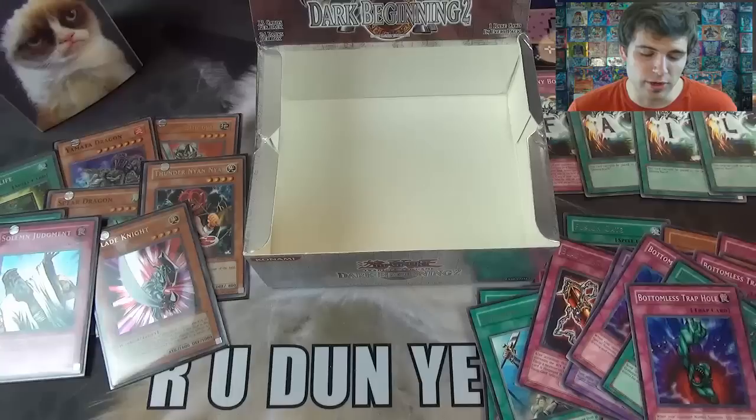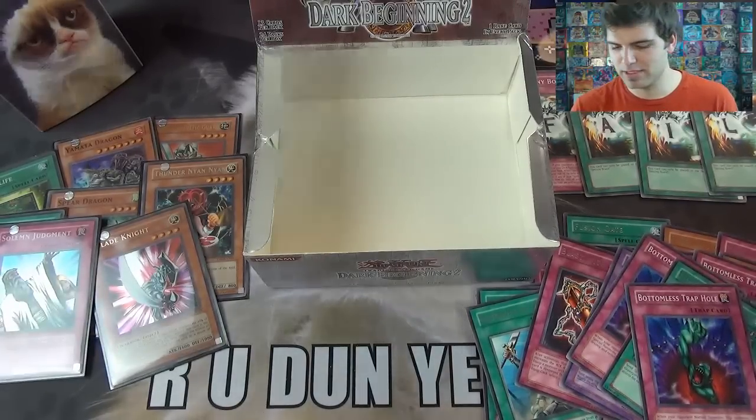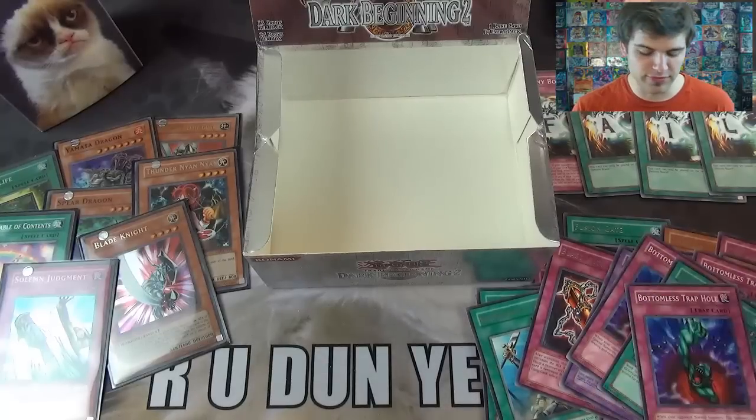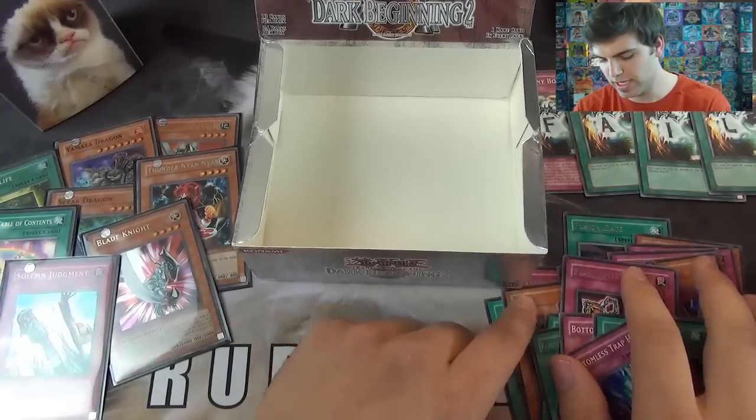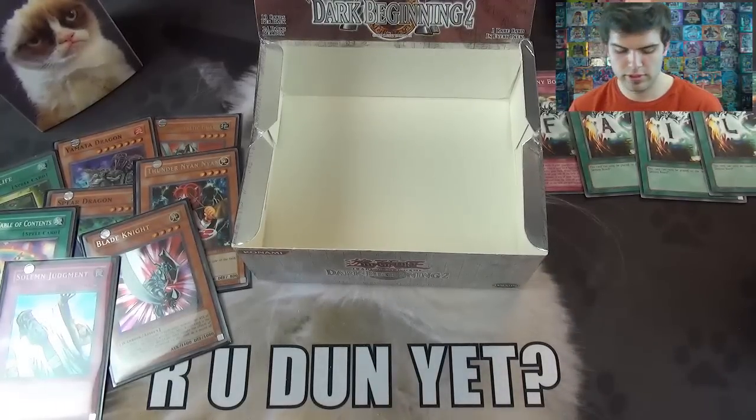Before we do our recap, I wanted to give a shoutout to MTG Deals — I'll put a link to their website at the top of the description below, so please check them out. They're an awesome website with a ton of product from Magic the Gathering to Yu-Gi-Oh to Pokemon, and a whole bunch of Yu-Gi-Oh and Magic singles. So for this epic box, with our epic Ultra Pro Grumpy Cat play mat, Grumpy Cat deck box, and Nyan Cat sleeves — we have not fully failed because we did pull two foils at the end of the box. Let's review the rares first.